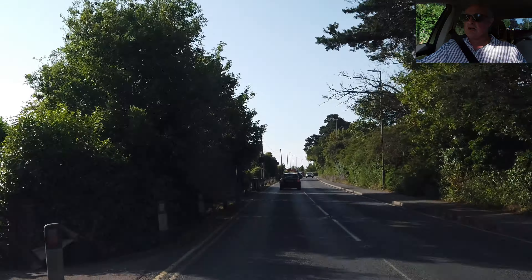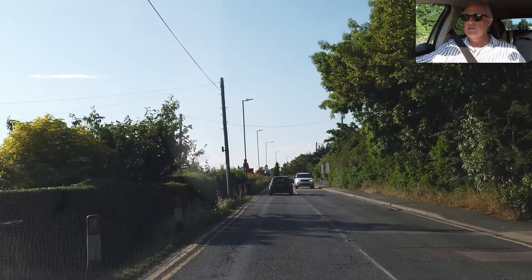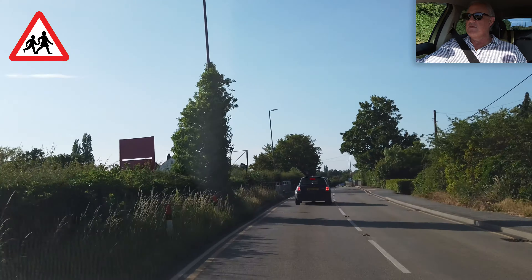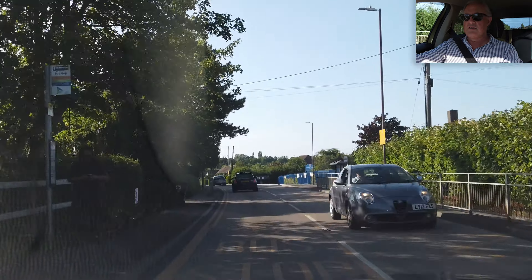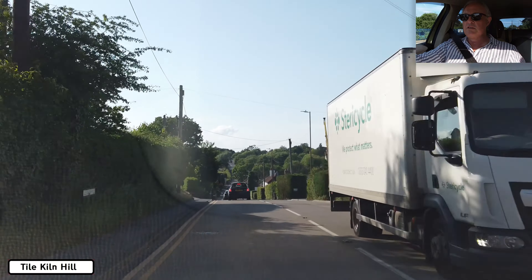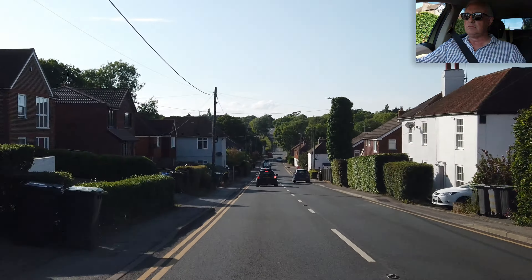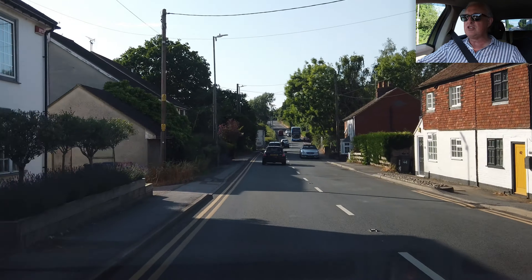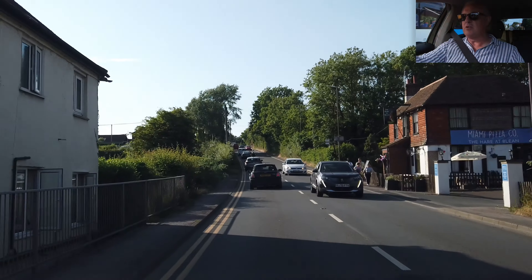Bleen — already out of Canterbury and into Bleen. Humps for 50 yards. I'm beginning to run out of places to visit; I think I might need a few more suggestions from you lot. I've got one to do, which will be the follow-on from this video — we'll see that in a few days' time.